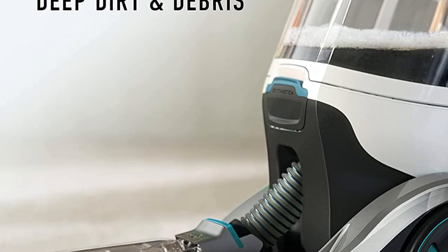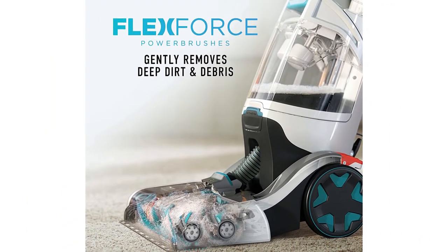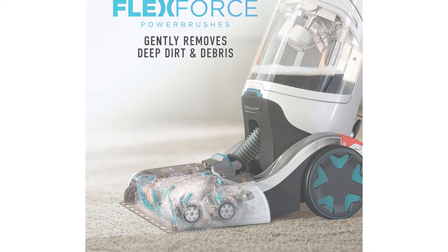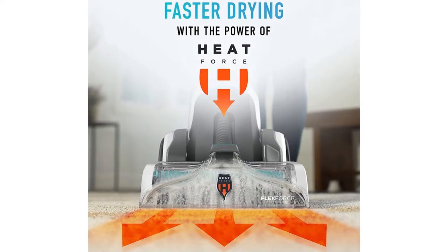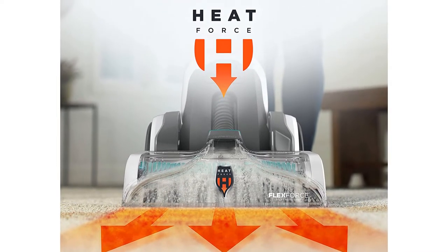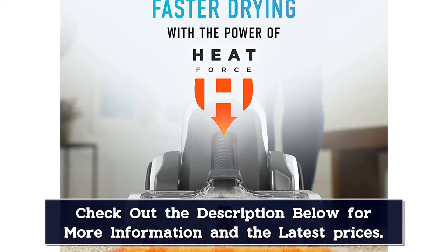When it came to stain tests, this machine got out some of the wine, egg, and sharpie. Some of the machines didn't even touch the sharpie, so we were impressed by this performance. While it's excellent in theory, we weren't huge fans of the automatic dry feature. When you push the machine forward, it automatically goes into wet mode, and when you pull back, it automatically switches into dry mode.